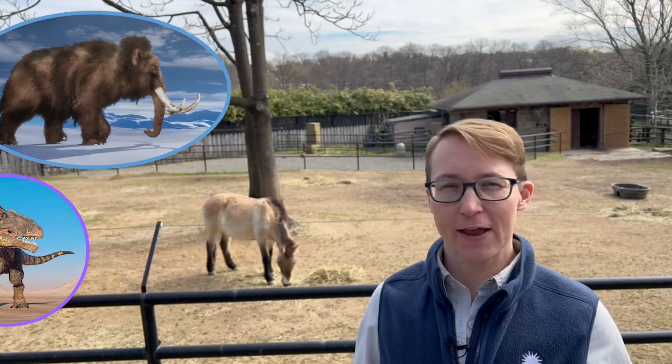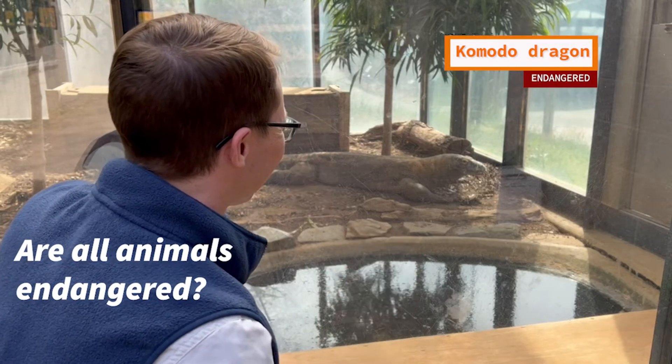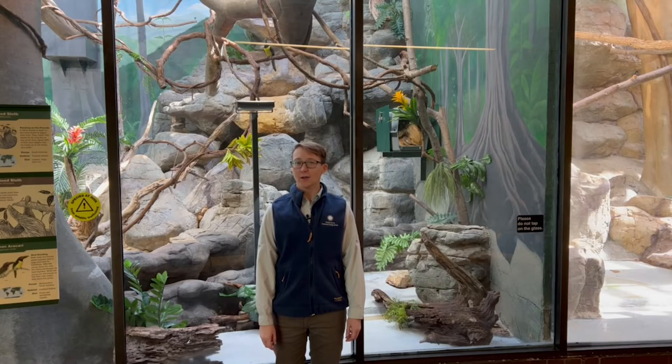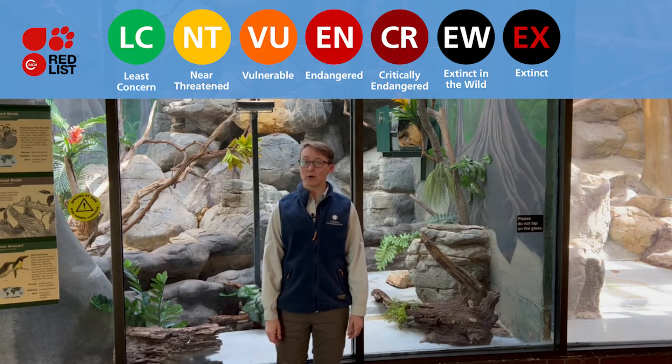Now there are lots of animals all over the world. Are all animals endangered? Not all animals are endangered. Scientists research each animal in the wild and see how they are doing. They then give them a status. Let's look at the scale they use and an example animal from each.